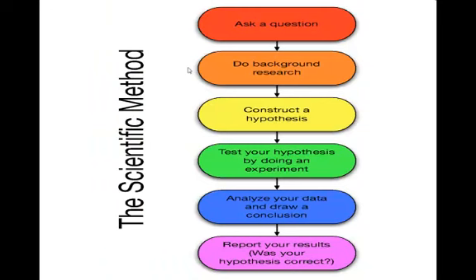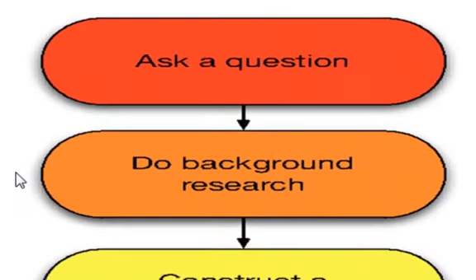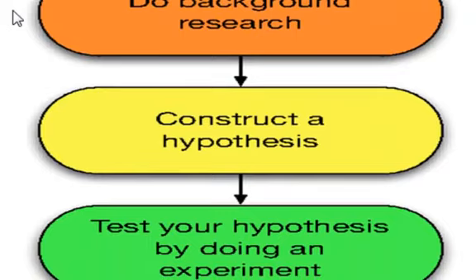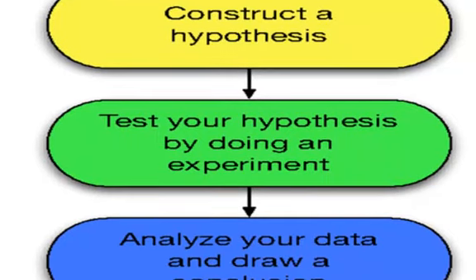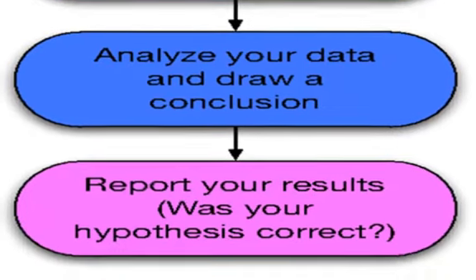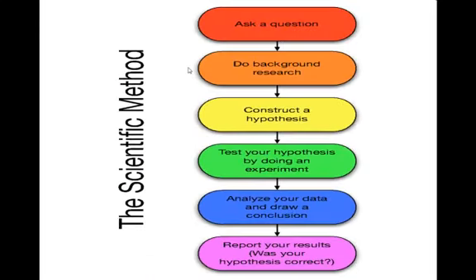So anytime you have an experiment, anytime you want to try to solve a problem and find patterns, you need to go through this process: ask a question — what are you trying to figure out? Research it as much as possible. From there, construct an educated guess. Then set up an experiment to test that educated guess. Collect the data, analyze the data, figure out what's going on. Draw some conclusions from the data. And then share your results with the world so that other people can build on what you've learned.